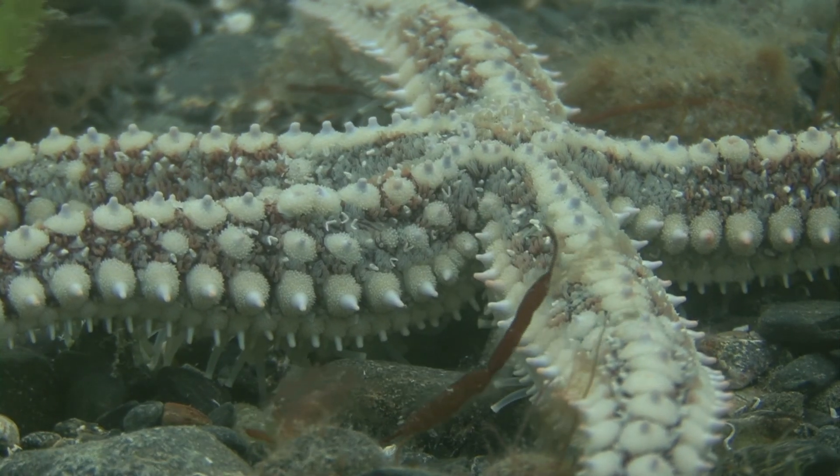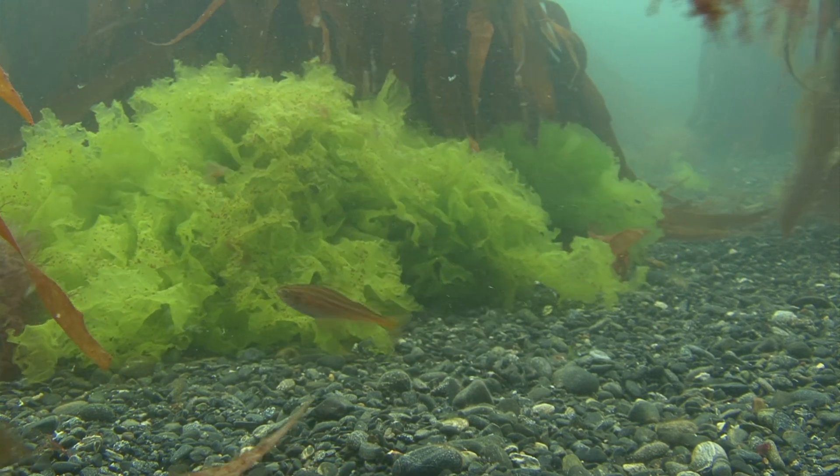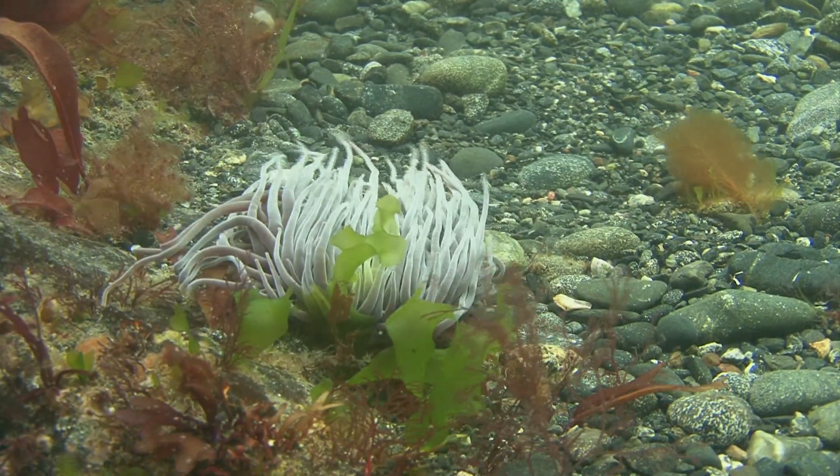Although long overdue, a planned network of marine protected zones brings genuine hope for future recovery.